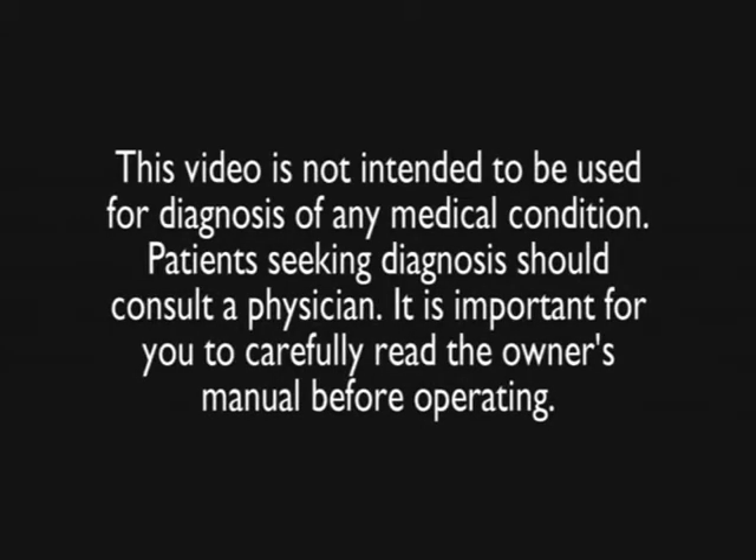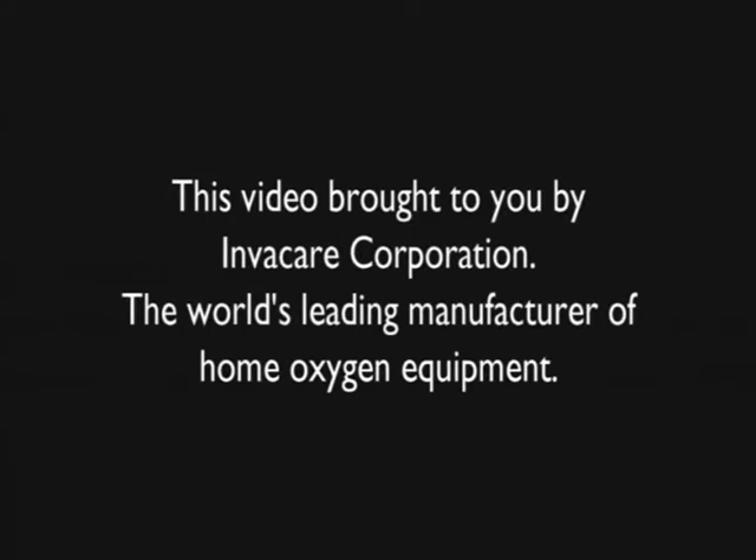This video is not intended to be used for diagnosis of any medical condition. Patients seeking diagnosis should consult a physician. It is important for you to carefully read the owner's manual before operating. This video brought to you by Invacare Corporation, the world's leading manufacturer of home oxygen equipment.